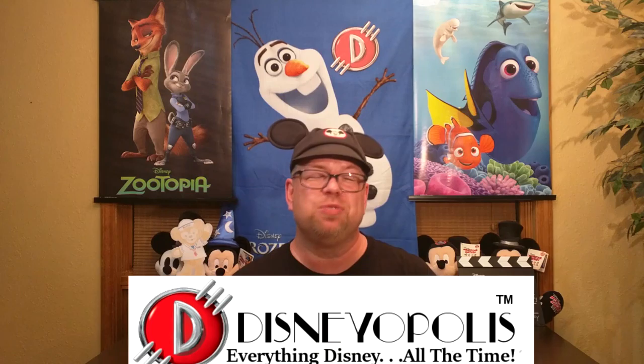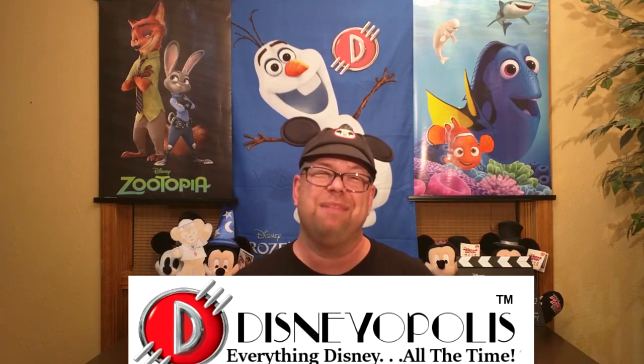I'd love to hear your thoughts on what are some of your favorite Disney consumer products — leave it in the comment section below. We'd love to mention them and we can maybe do another show on Disney consumer products. They are a lot of fun to collect and a lot of fun just to have day in and day out. Thank you again for showing up today. As always, please give us a thumbs up and make sure you do subscribe to the channel. We love getting new subscribers. As always, we are Disneyopolis — everything Disney, Disney all the time. You have a great day.